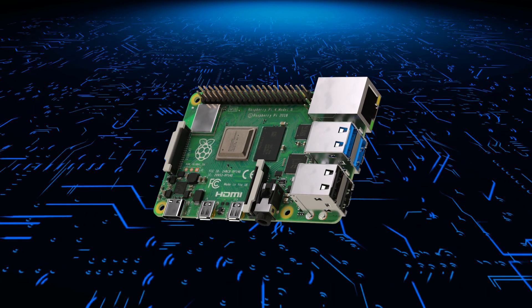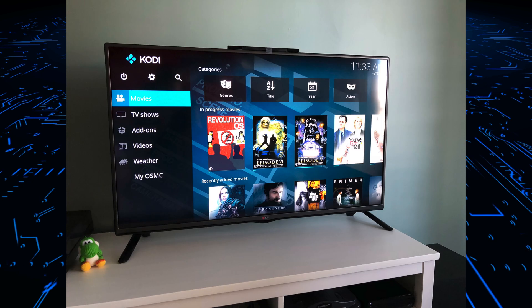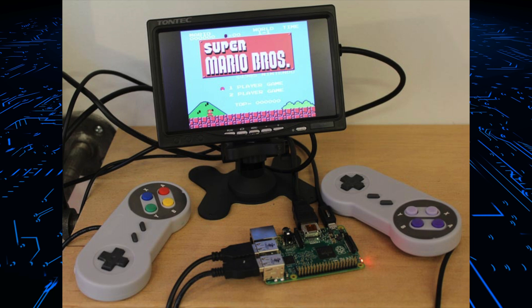Another great feature of the Raspberry Pi is its versatility. It can be used for a wide variety of projects, such as building a media center, running a web server, or even creating a retro gaming console. The possibilities really are endless.